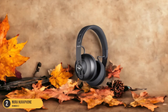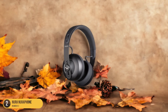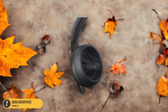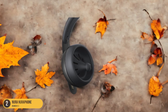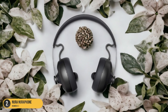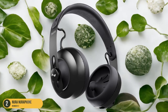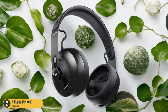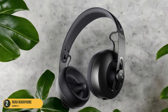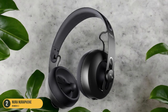Users have praised the Nuraphone for its exceptional noise cancellation and sound quality. One standout feature is its automatic adaptation to your listening preferences, providing a personalized audio experience. While the headphones lack physical buttons, their intuitive design focuses on delivering a seamless user experience. Priced at $399, the Nuraphone was honored with the Best of Innovation Award at CES 2018, solidifying its position as a top contender for headphones that prioritize adaptability and audio quality.